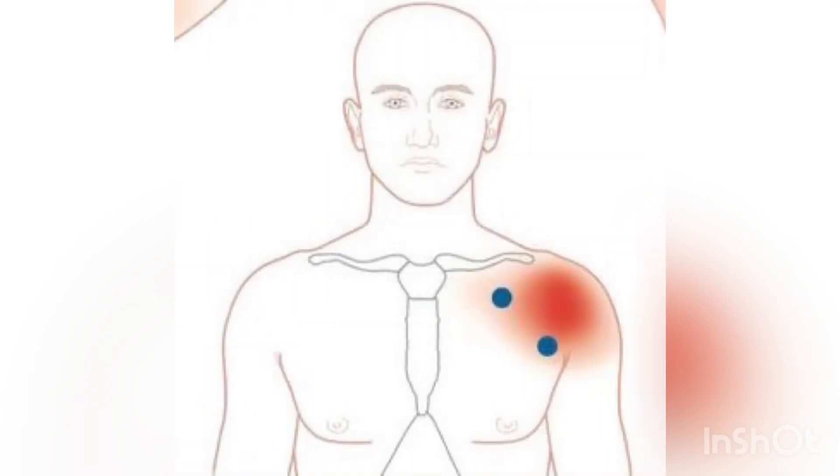The costal portion. It is situated along the lower border of the pectoralis major. Trigger points here can refer pain to the chest and upper abdomen.